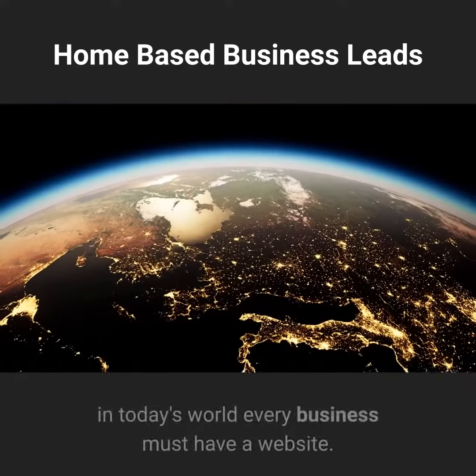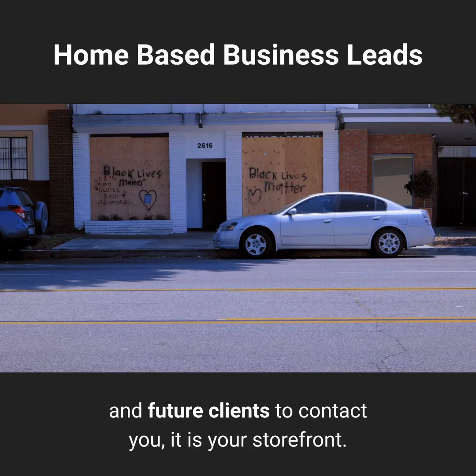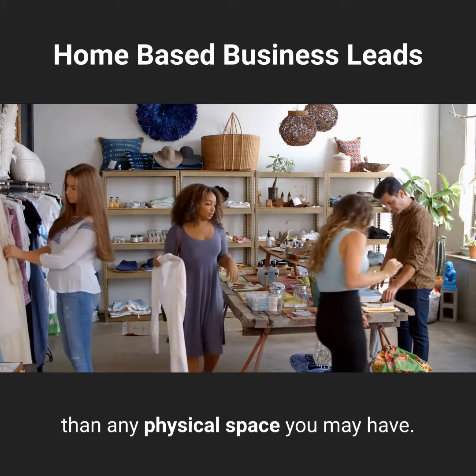First and foremost, in today's world every business must have a website. Your website is not just another way for your current and future clients to contact you — it is your storefront. Your online storefront is already more important than any physical space you may have.